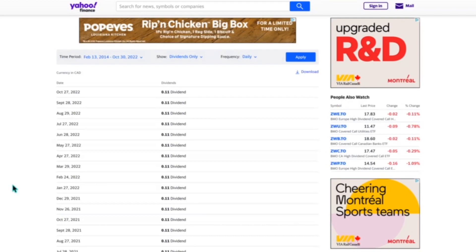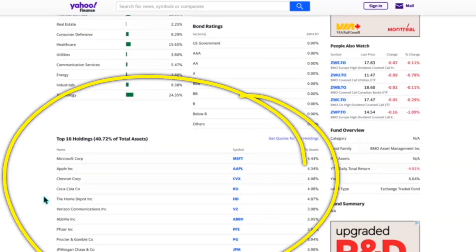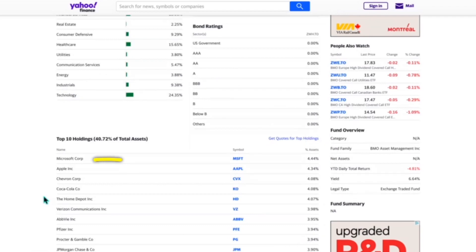ZWH also did not lower its dividend, which is nice to see. All of these do pay a monthly dividend, which is why I personally love covered call ETFs — if you're trying to use this as an income replacement or supplement, it's a great way to do so. Its top holdings are weighted to the U.S. stock market: Microsoft, Apple, Chevron, Coca-Cola, Home Depot, Verizon, ABV, Pfizer, Procter & Gamble, and JPMorgan Chase — all pretty solid companies, Pfizer being the outlier.